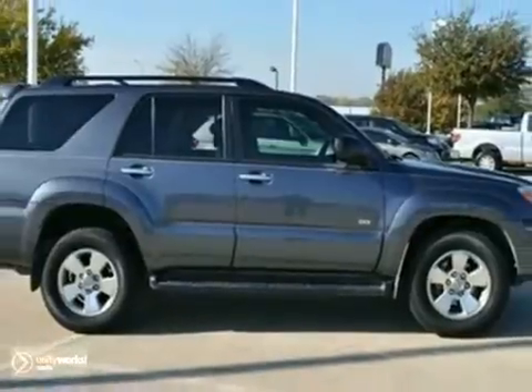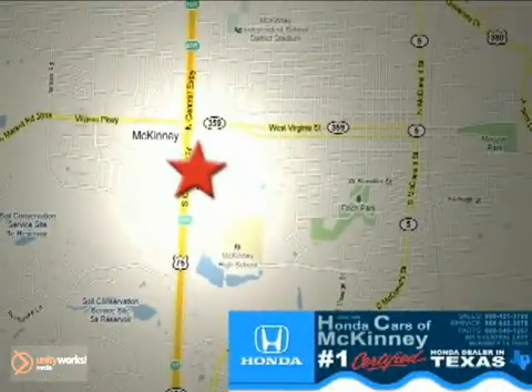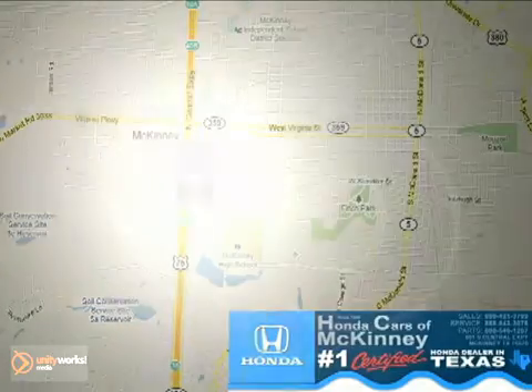Come in for a test drive today. Honda Cars of McKinney, all we do is discount Hondas. Stop in today, we're conveniently located on Highway 75 northbound at exit 40A in McKinney.